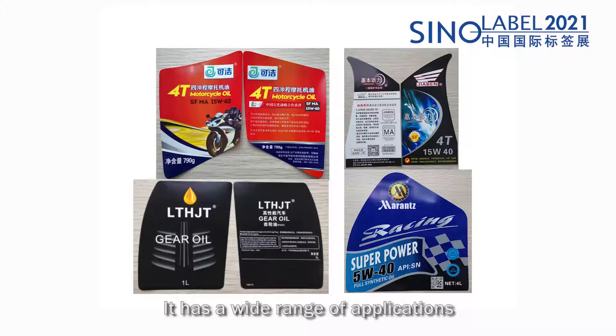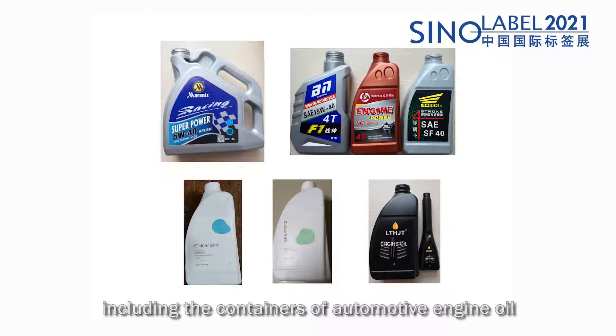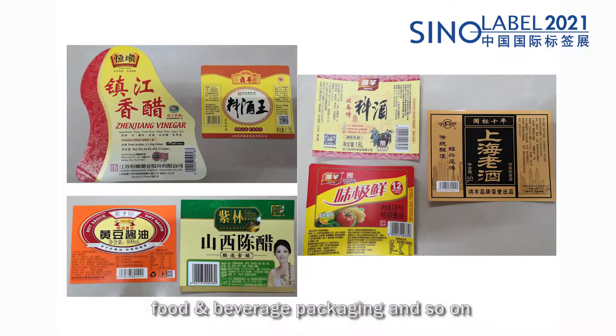It has a wide range of applications including containers for automotive engine oil, laundry products, personal care packaging, food and beverage packaging, and more.